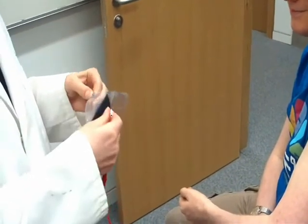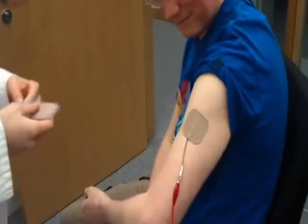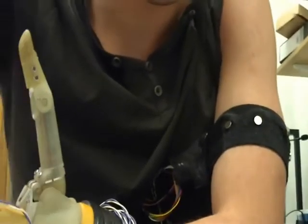By passing small electric currents into nerves in the upper arm, or by creating patterns of vibration on the skin, the amputee can gain a brand new sense of touch.